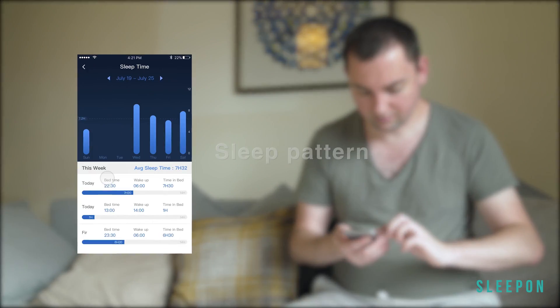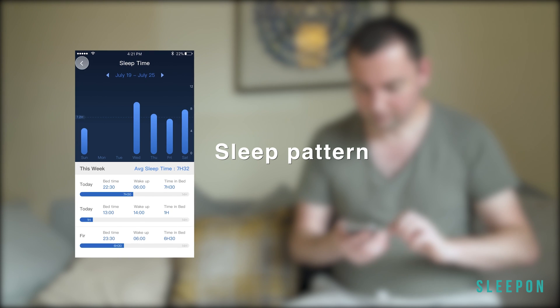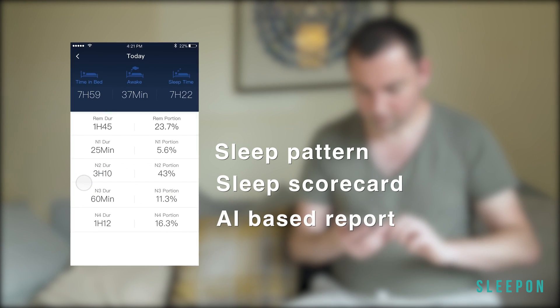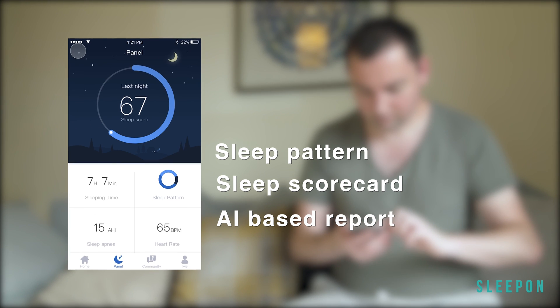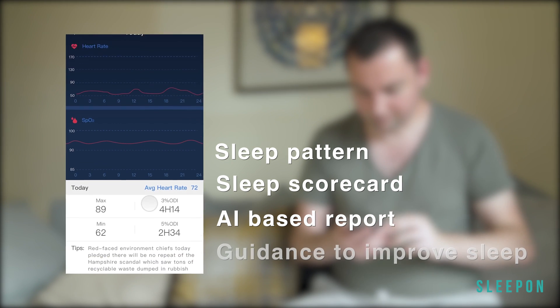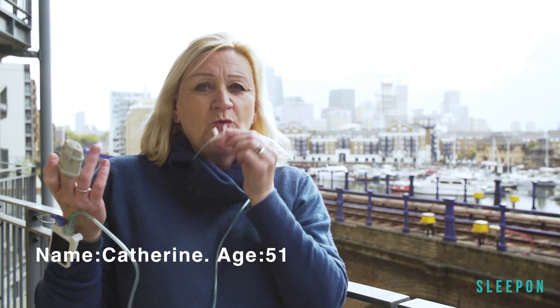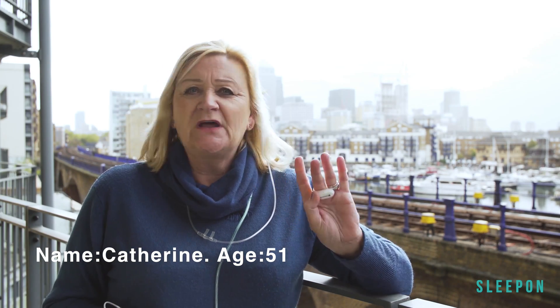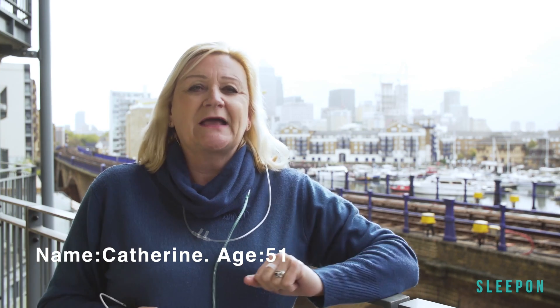Go to Sleep provides continuous data instead of just the snapshots that clinical monitoring provides. By continuously collecting and mining your sleep data, the correlation of some chronic diseases with your sleep quality can be revealed. I've gone from wearing all this at night to this tiny little ring. I just literally put it on at night, wake up in the morning, check the app, and it's all done. Cannot believe it.